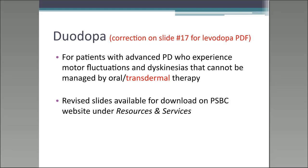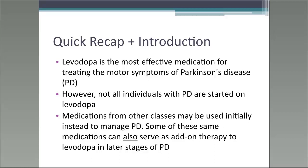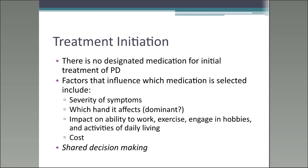To start my presentation, I'll begin with a quick recap and introduction. I want to remind people that levodopa is the most effective medication for treating the motor symptoms of Parkinson's disease. However, not all individuals will be started on levodopa — in some cases, medications from other families might be used instead, and those same medications can then serve as add-on therapy to levodopa in later stages of PD.